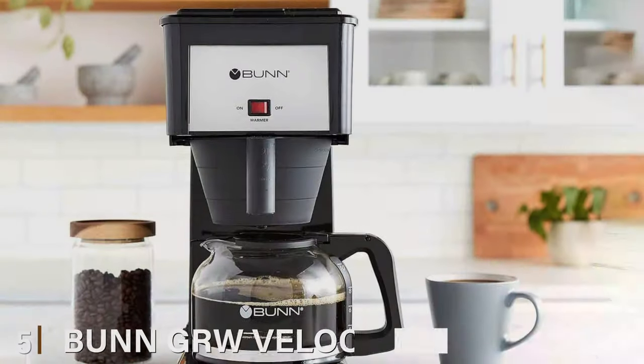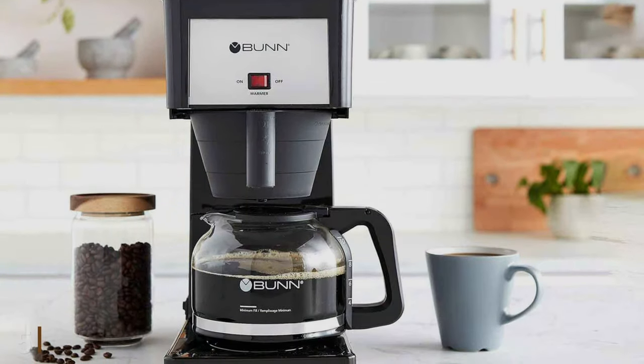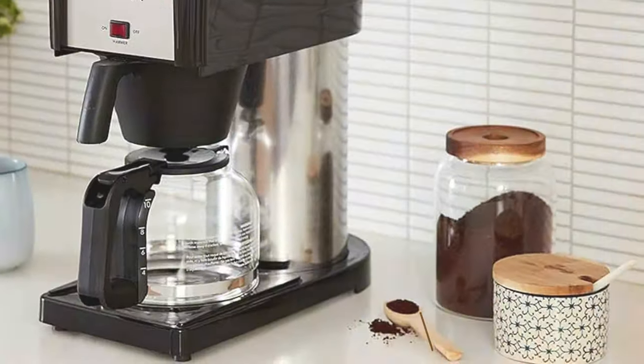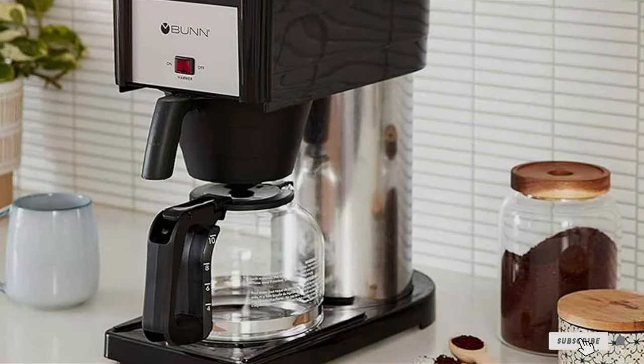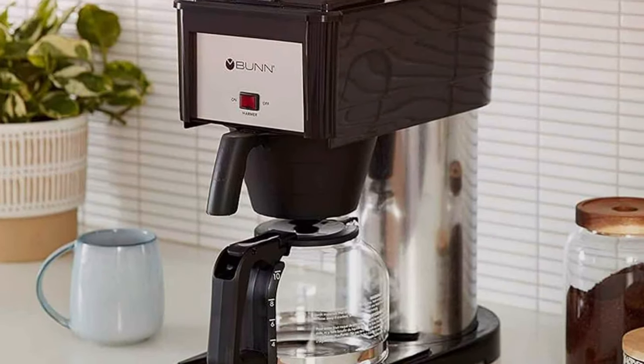The number five position is held by the Bunn Velocity Brew 10 Cup Home Coffee Brewer. When it comes to delivering a quick and flavorful coffee fix, the Bunn Velocity Brew 10 Cup Home Coffee Brewer excels. It's designed to cater to your caffeine cravings with lightning speed and superb coffee quality.